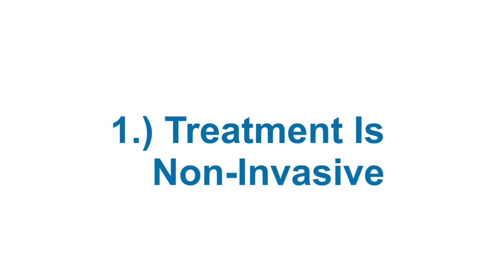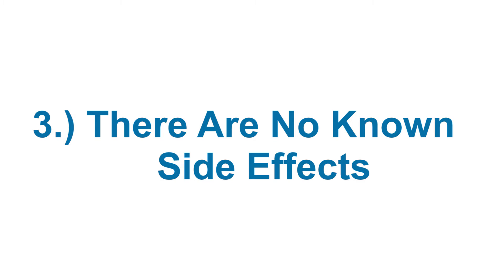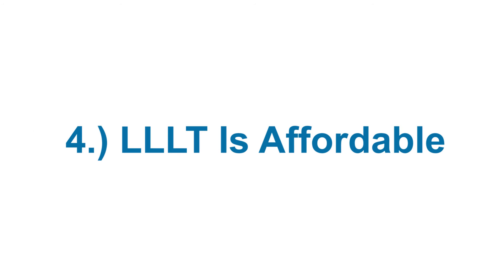This treatment is non-invasive. This treatment is pain-free. There are no known side effects. It's affordable.